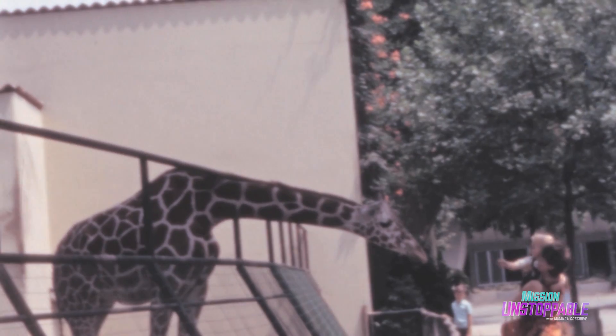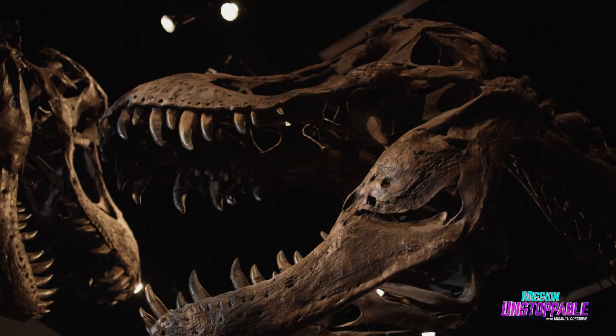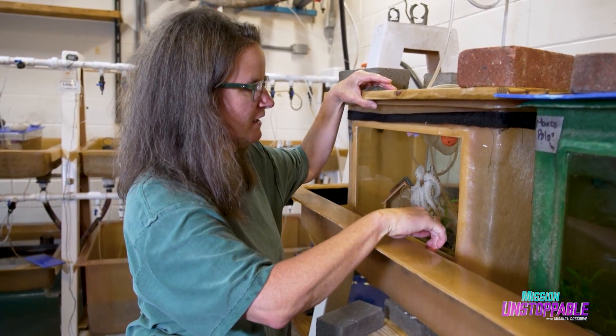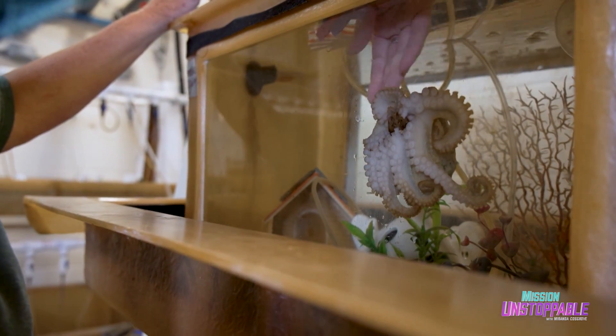I always knew that I wanted to work with animals. We used to go and visit my aunt in DC all the time, and she would take us to the zoo and the Natural History Museum. Those are probably my fondest memories of being a kid. I always wanted to study animal behavior, and this lab studies behavior with some really cool animals.